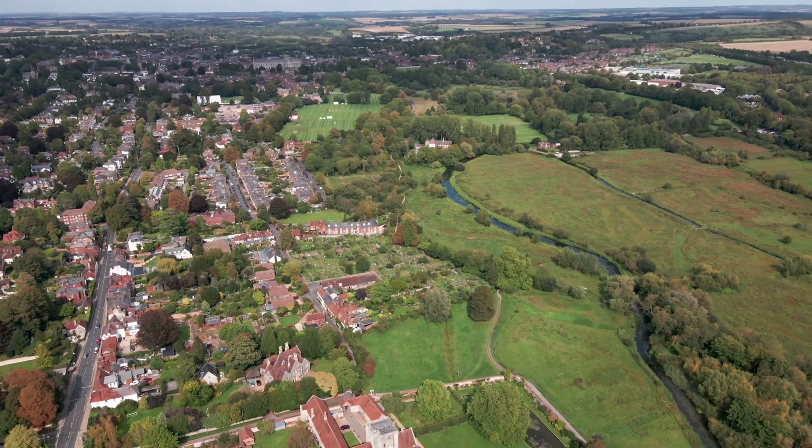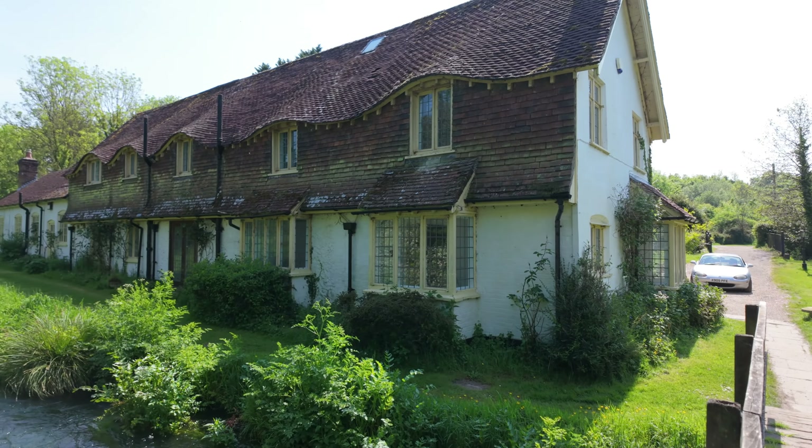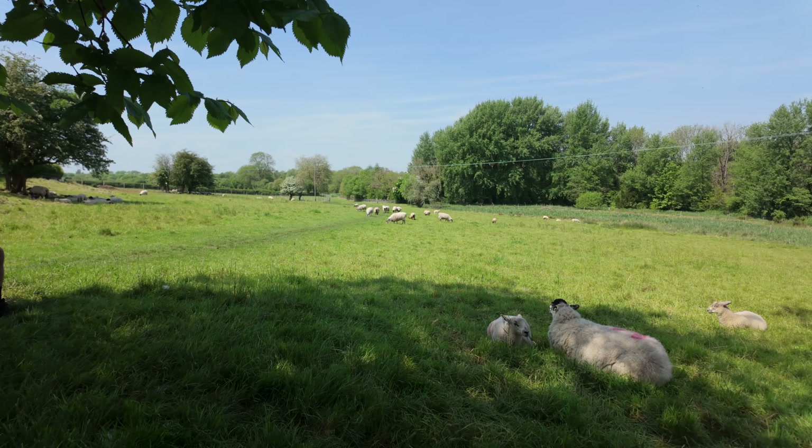Hello everyone, welcome to another video. Today we're going on a little bit of an adventure north of the city of Winchester along the Itchen River. This is quite a historical little spot.